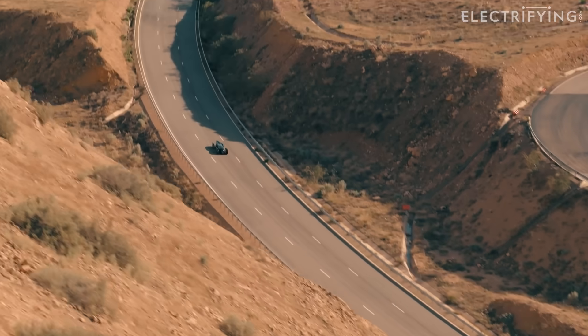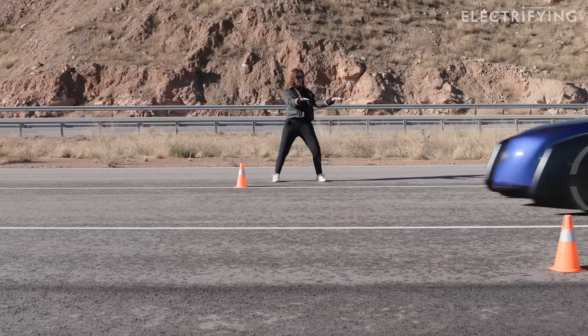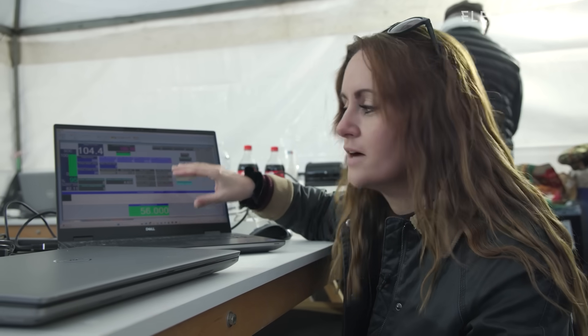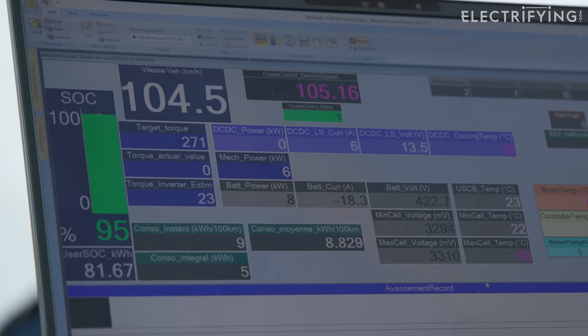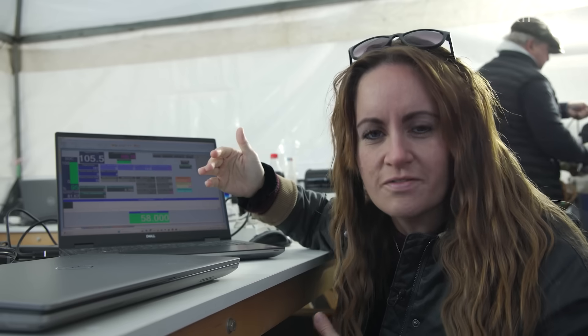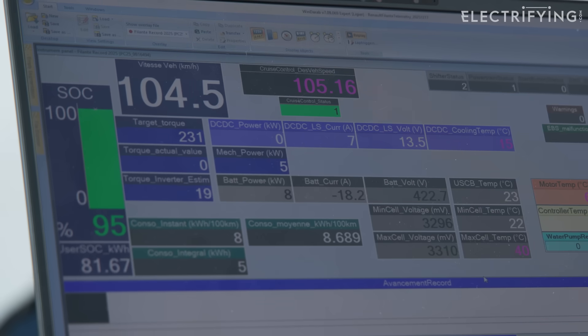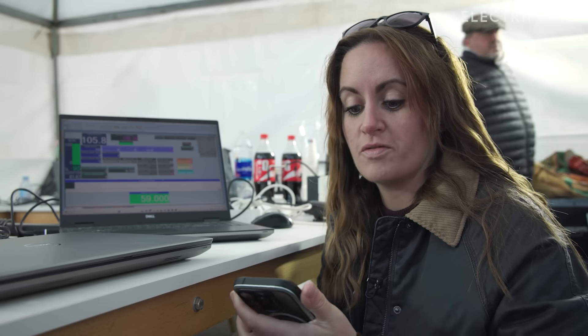Once the car is running, everything becomes about numbers: distance, time, battery. Every lap either confirms the plan or quietly threatens it. Some people come to Morocco for sunshine — we came for spreadsheets. Here's all the live data from the car. At 56 kilometers in, battery is at 95%. They're pretty much bang on target. The consumption numbers are amazing: 8.7 kilowatt hours per hundred kilometers, which works out to about 7.14 miles per kilowatt hour — probably the most efficient thing I have ever seen.